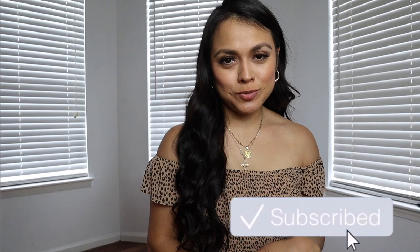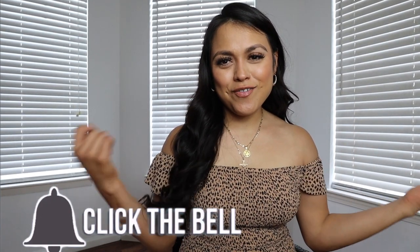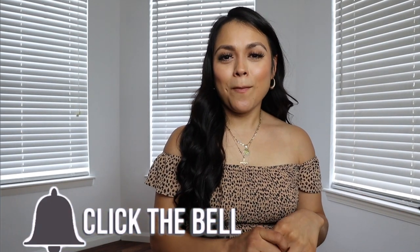Hey guys, what's up! Welcome back to my YouTube channel. Today we are doing outfit ideas for wheelchair users, part three — this is the fall edition. I hope you guys really enjoy this video because I'm excited for fall. As many of you may know, my birthday is in October.